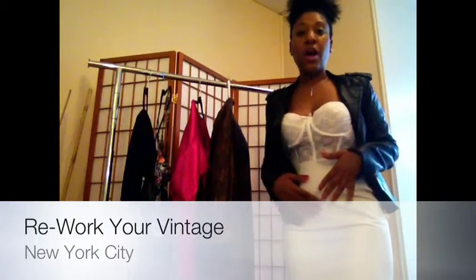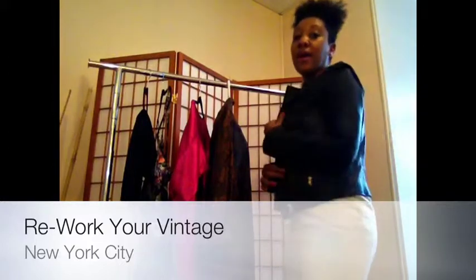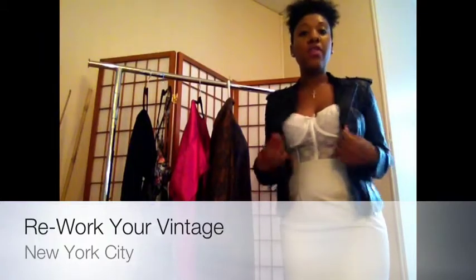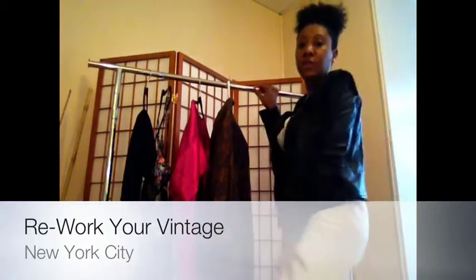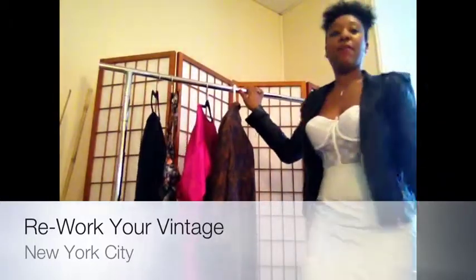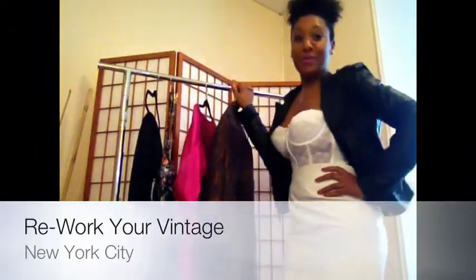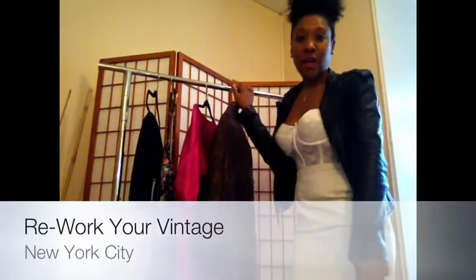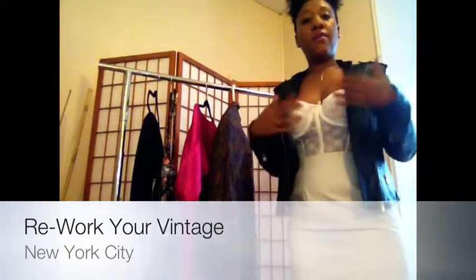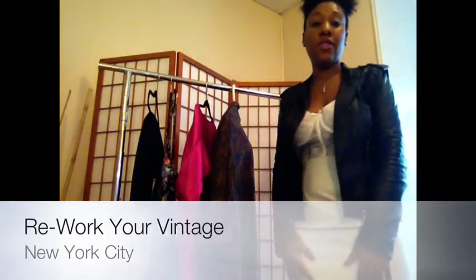I just thought these two pieces together really go well. The spring trend as well — black and white. This is my favorite black leather jacket from Zara, so this is actually a new piece. I paired the new piece with two vintage pieces. My shoes are actually Steve Madden — just strappy sandals. So I paired these two vintage pieces with two modern pieces: my Steve Madden shoes and my leather jacket from Zara.